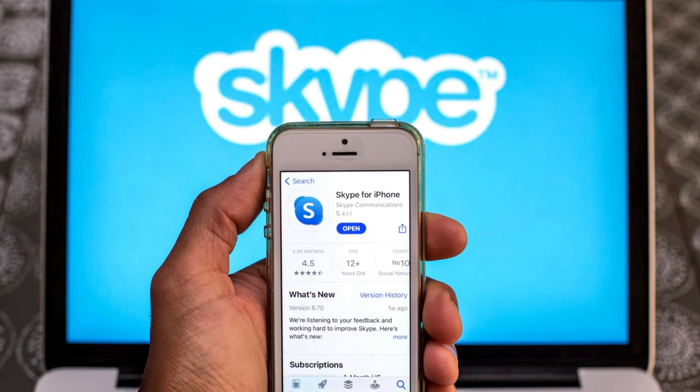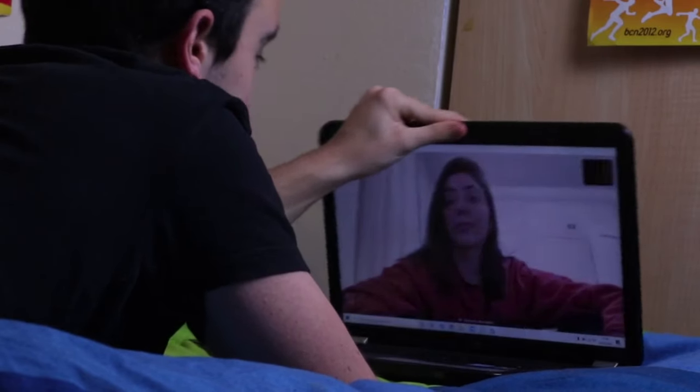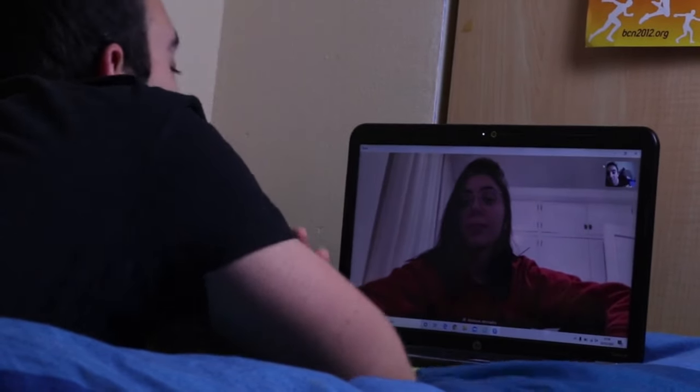Back in the day, Skype was the king of video calls. It was launched in 2003 and was the go-to app for catching up with friends and family or holding business meetings. But as time passed, it started to feel outdated compared to newer apps.